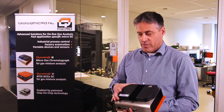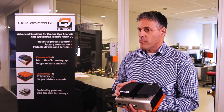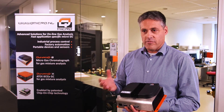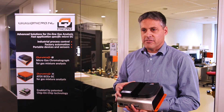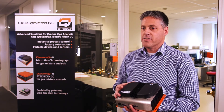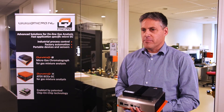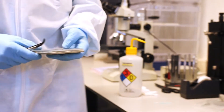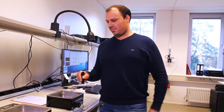Thirdly, the black part that we see here is a replaceable cartridge. It contains the analytical parts, and it means in case of something going wrong at the location, they can very easily replace this cartridge, similar to an ink-jet printer. We enable these advantages by application of our patented microchip technology — we patented both the fabrication of the microchips and the micro assembly of these chips.